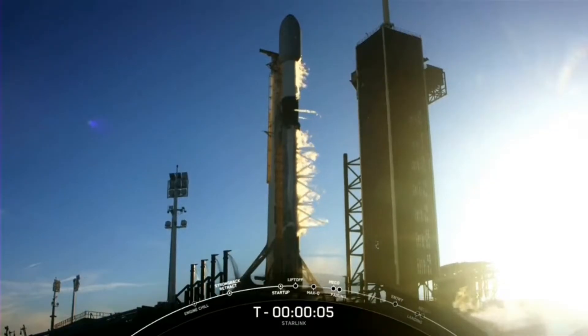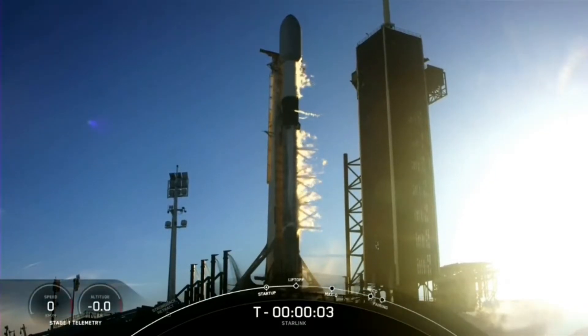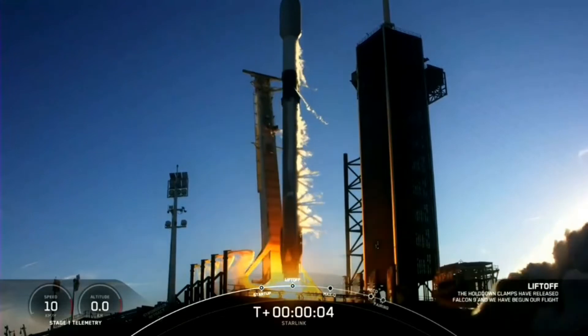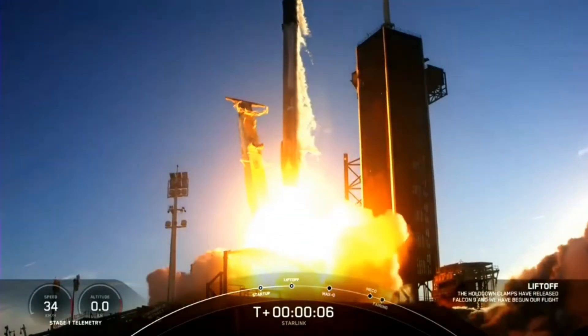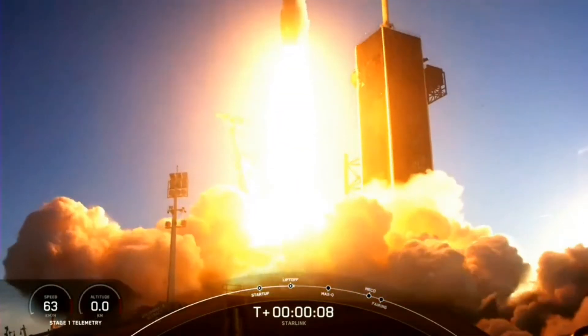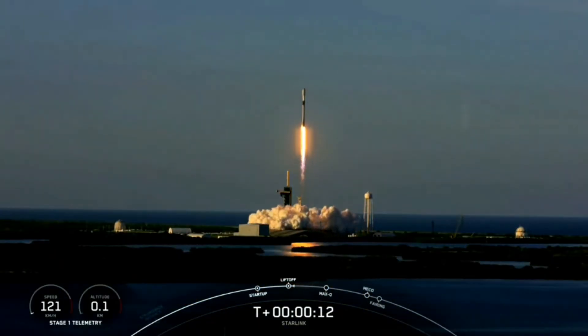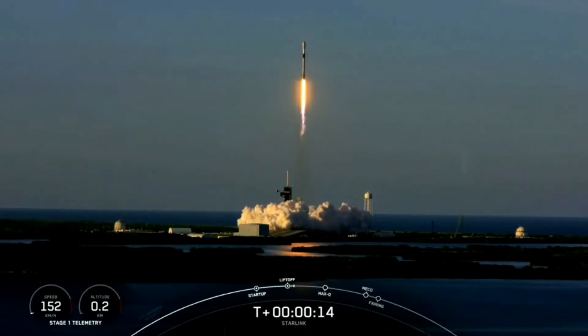The first SpaceX launch this year took place today, as Falcon 9 launched a set of Starlink satellites to low Earth orbit from Launch Complex 39A at Kennedy Space Center, Florida. First-stage booster 1062 made its fourth flight and landed on the shortfall of Gravitas drone ship. This is the same booster that previously launched the Inspiration 4 crew.